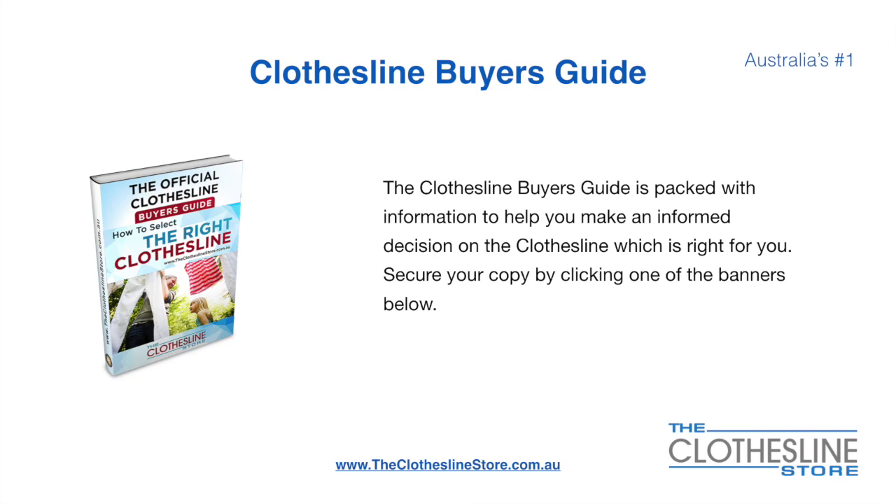If you're not sure what product to buy, the clothesline buyer's guide is jam-packed with information to help you make an informed decision on the clothesline that is right for you. You can secure your copy by clicking any one of the banners on the Clothesline Store.